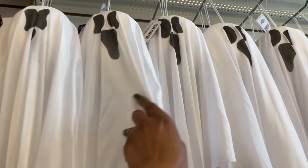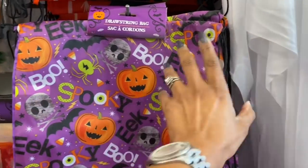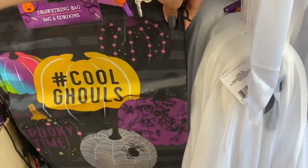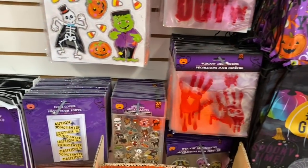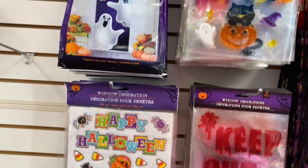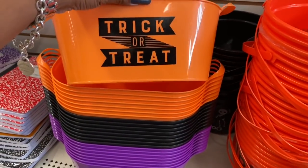Super cute and new in the Halloween section — little ghost designs and then these drawstring bags are really cute. They have a Day of the Dead design, Cool Ghouls, and little candy bags, which are really cute as well. They also have a bunch of Halloween stickers and window clings and door covers, so a lot of really cute items are popping out.